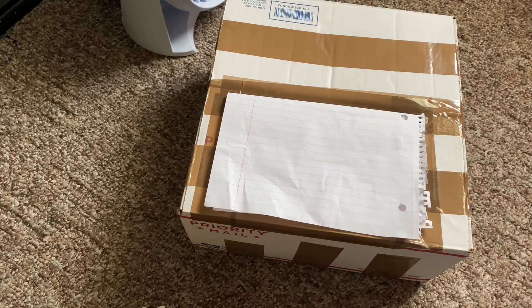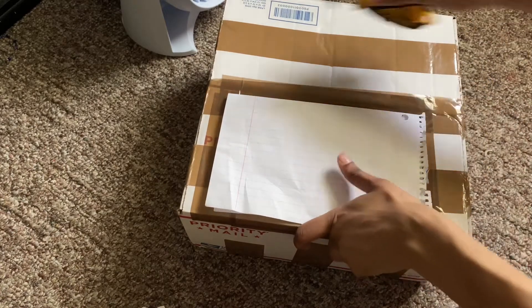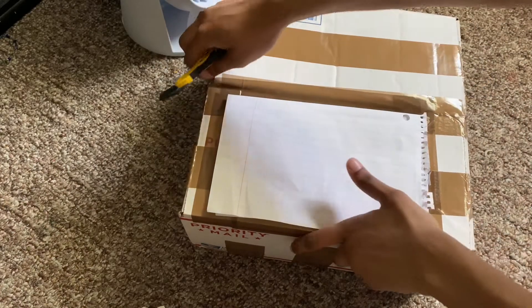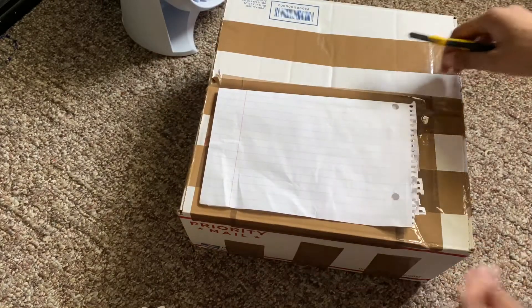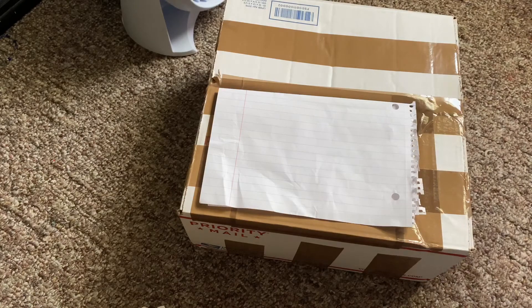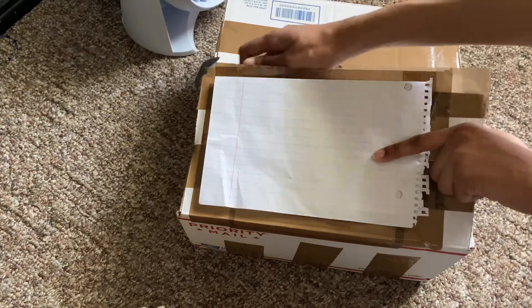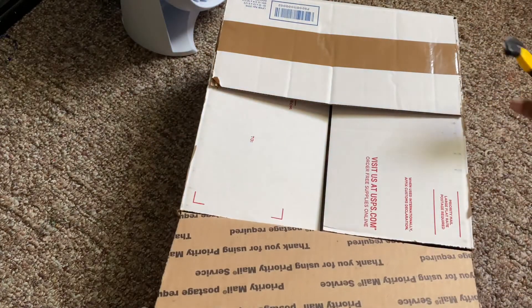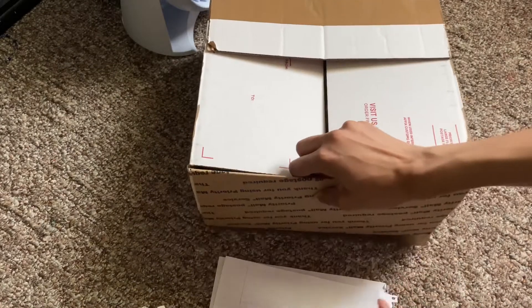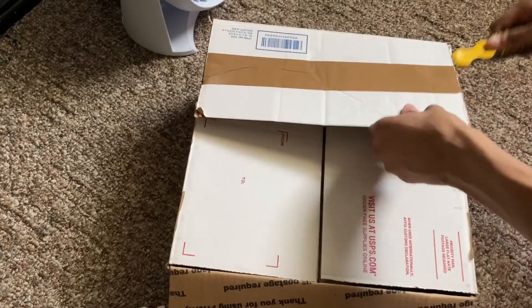I woke up around 10 o'clock because I was just so excited to get this baby. I thought the baby was going to come between 1 to 3, but it changed and said the baby should arrive before 5 o'clock. But the baby is here at 2:30-ish.